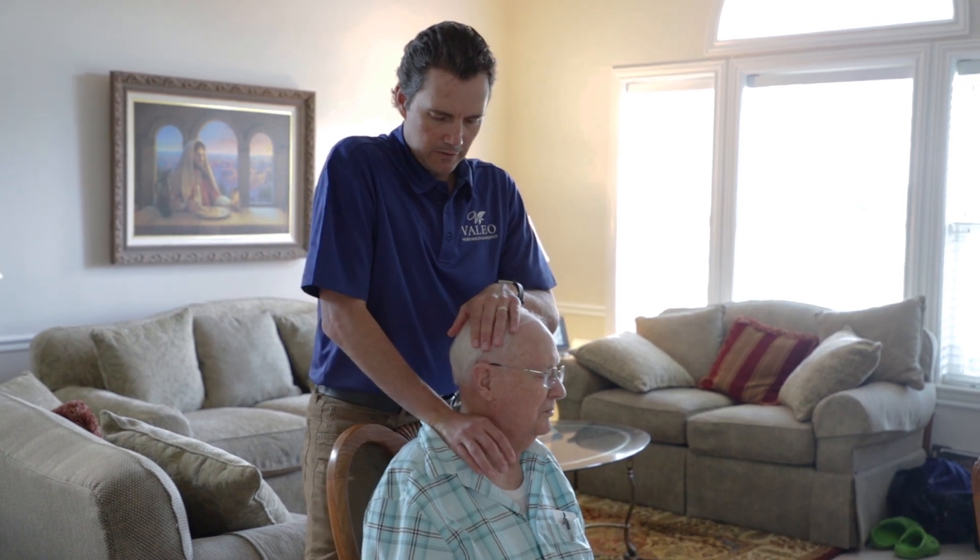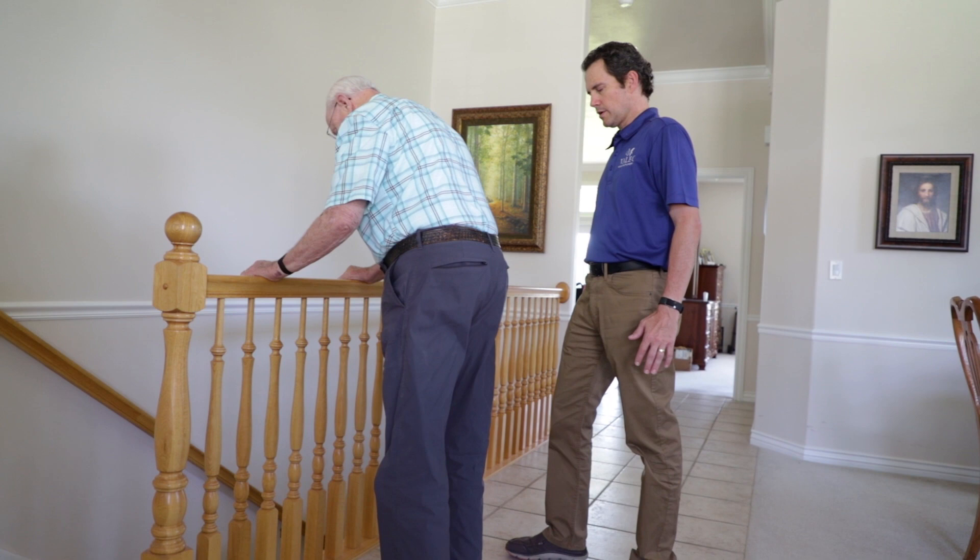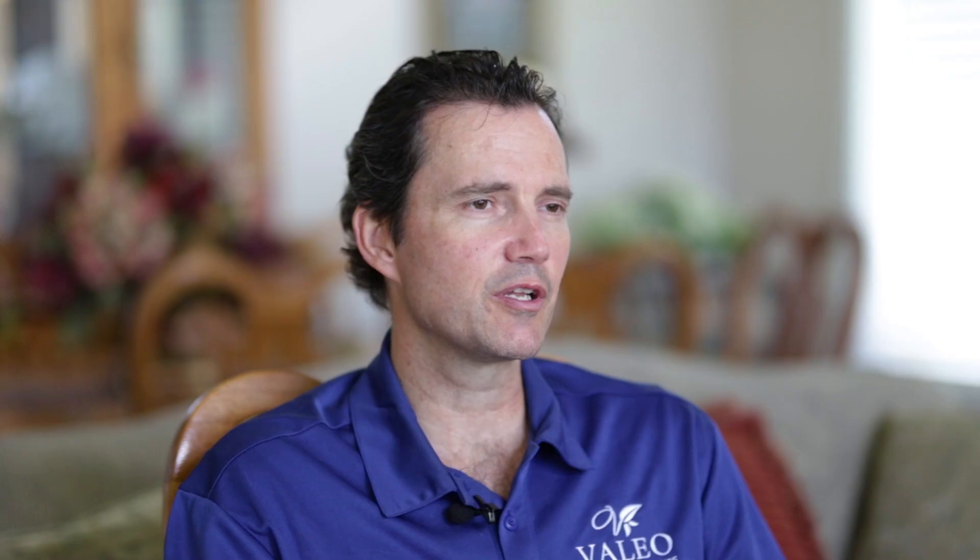Watching people improve, watching progress from the beginning when they're at really high fall risk or very weak and unable to get around the home, to hopefully at discharge when they've made that big progress and they're able to do a lot more things on their own and regain some of their independence — that's probably the most rewarding to see.